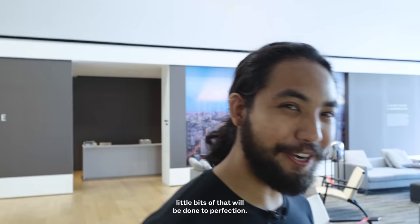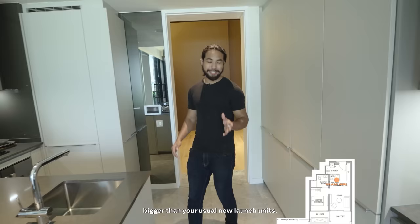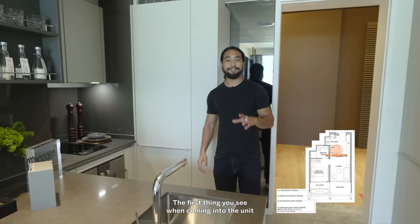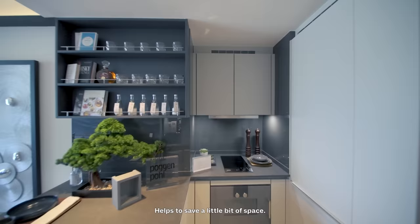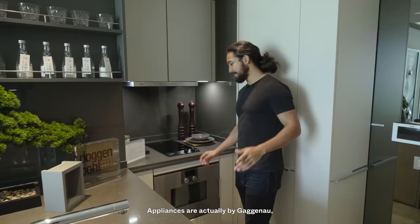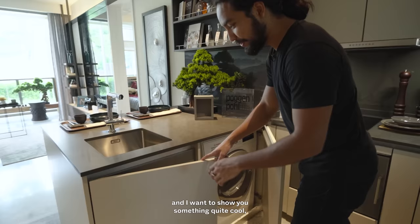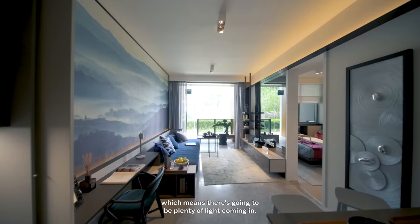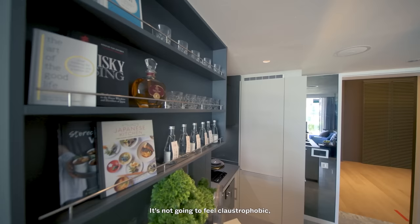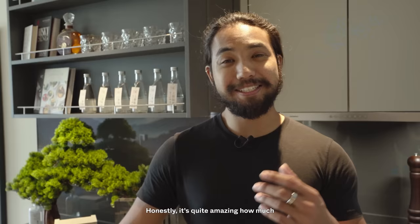Next, we're checking out the units, starting with the one-bedroom unit. This one-bedder is a little bigger than your usual new launch units, coming in at 560 square feet. The first thing you see entering is the open concept kitchen, with a counter that doubles as a dining table to save space. Appliances are by Gaggenau — a high-end brand. You have a concealed washer/dryer and even an inbuilt dustbin, something you don't see very often. Looking directly at the balcony means plenty of natural light — not the claustrophobic feel of many closed kitchens.